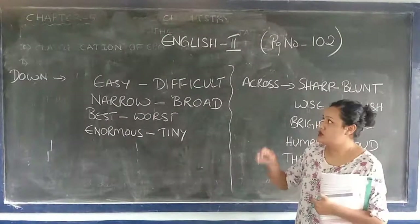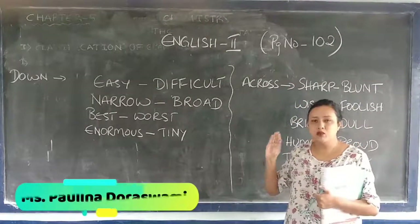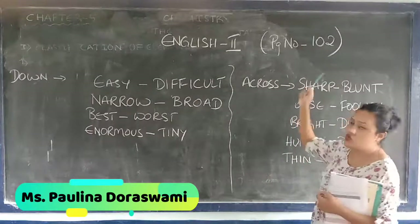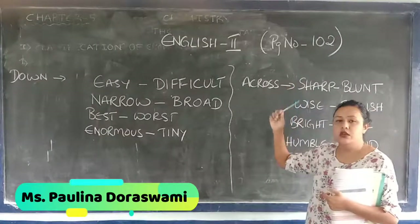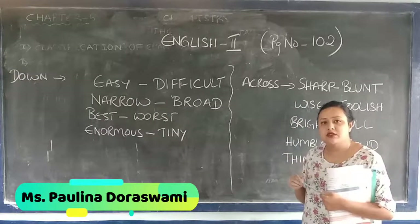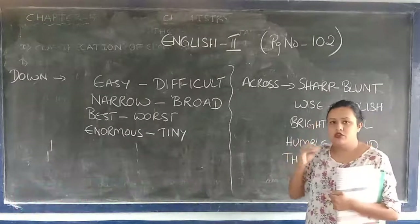Good morning. So today's class, we are going to do a small exercise. It's on page number 102 — the continuation of the chapter exercise. This is an exercise from your chapter, 'The Spider and the Flag.' We are going to do a very short exercise.